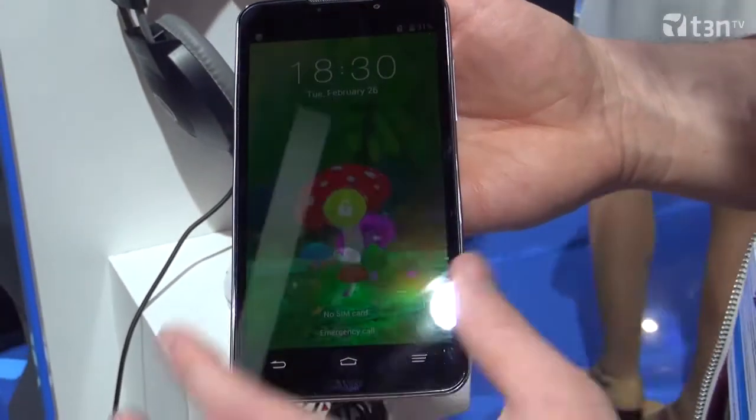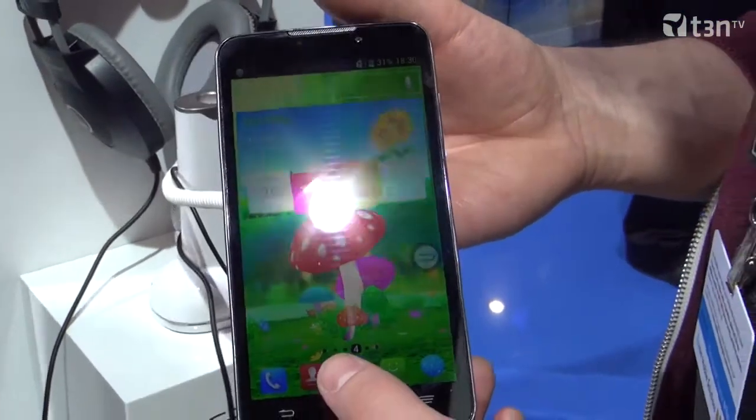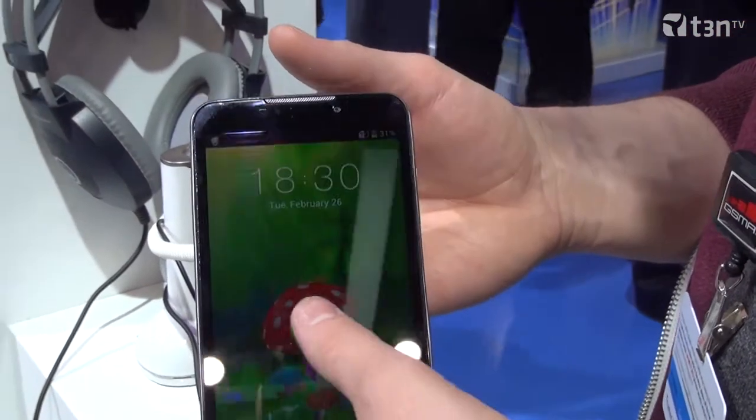So what did you use there in terms of the processor? What's in there? We are using a Qualcomm CPU.